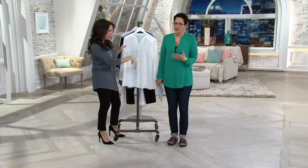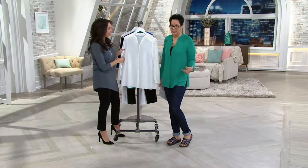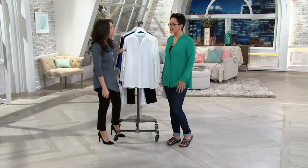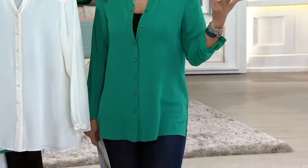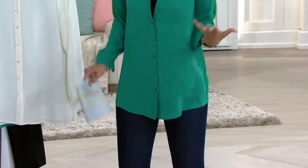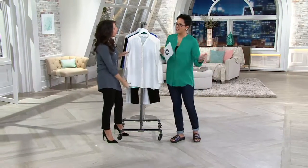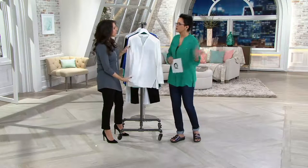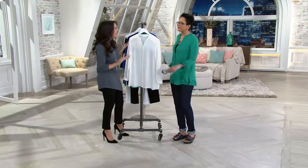I thought I'd put on a fun button-up, button-front top with a skinny T underneath, because this is what I'm wearing going to the movies or out with my girlfriends, hanging out at home. I want something that's relaxed but can also transform from hanging out to going out — you're comfortable but you look good.